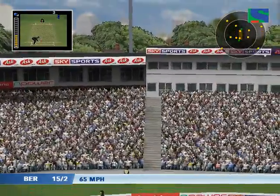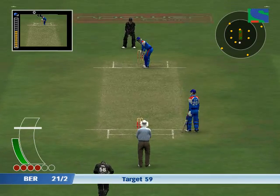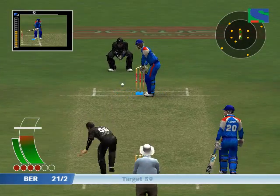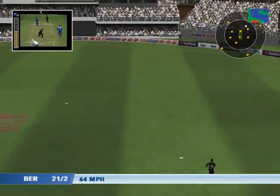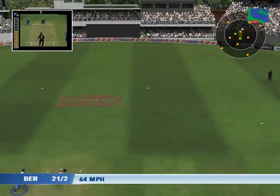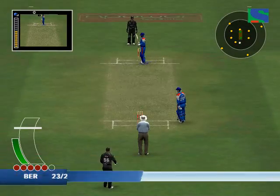Great strike, great strike — six from the moment he hit it. That's found the gap in the field. Looked as if he was home to me. That's two more runs on the board.